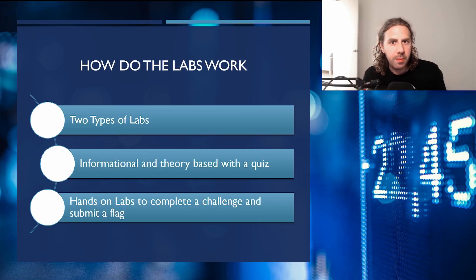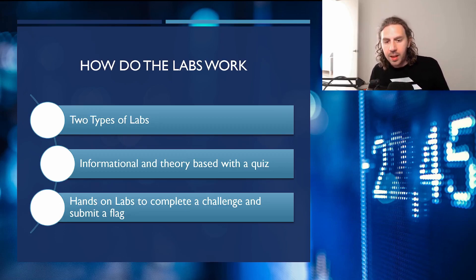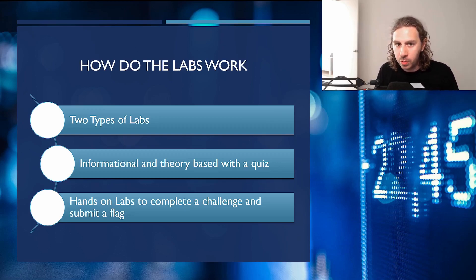There are two types of labs in this course. The first are theory-based ones where you read about a concept, protocol, or theory and are immediately given a quiz. Some topics may need you to do additional research, while others are covered directly in the learning material. There are also hands-on practical labs where you do something on a machine, run a check program that verifies the configuration, and receive a flag to submit on the portal.